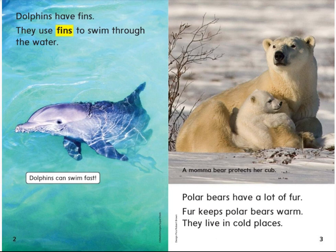Polar bears have a lot of fur. Fur keeps polar bears warm. They live in cold places. This mama bear protects her cub.